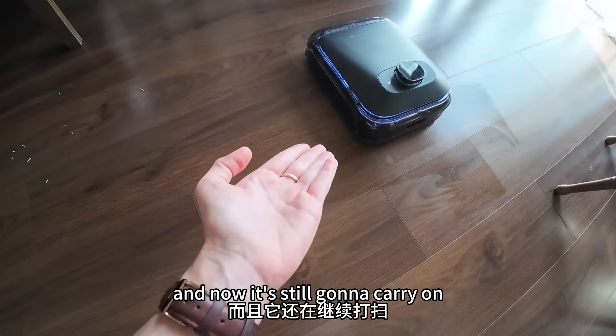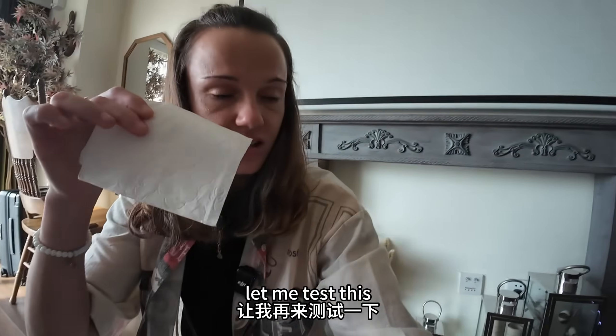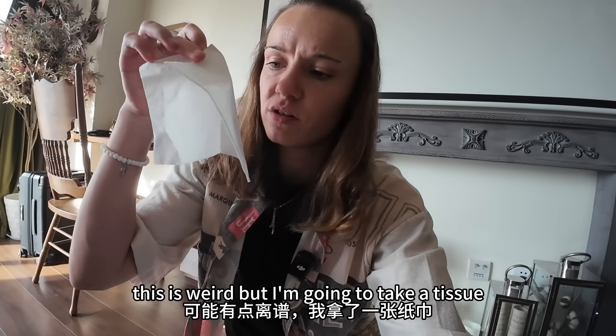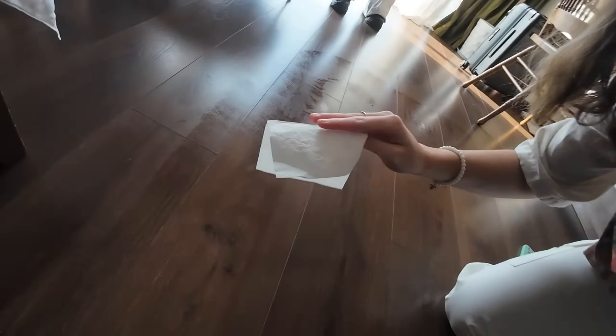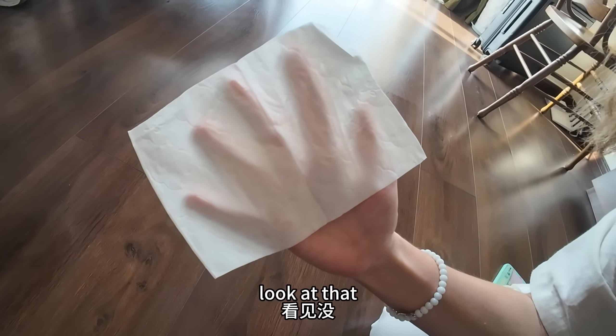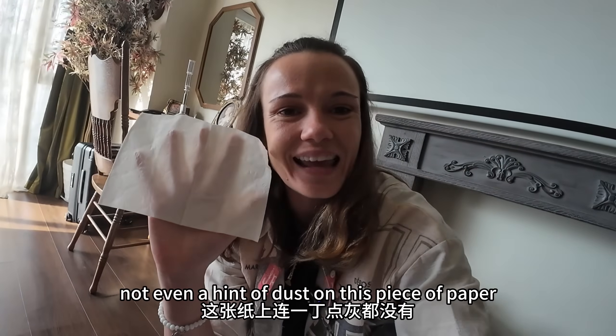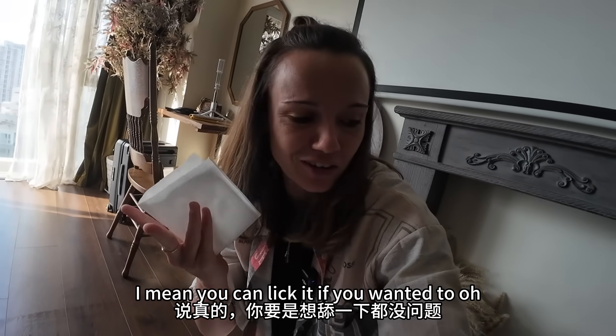There's absolutely nothing, and now it's still going to carry on to clean here. Let me test this — I'm going to take a tissue. As you can see, the tissue is clean. Take the floor, wipe it. Look at that — not even a hint of dust on this piece of paper. You could lick it if you wanted to.